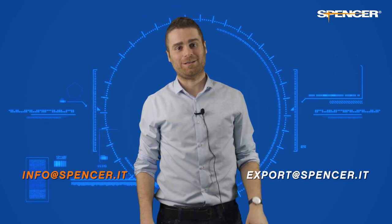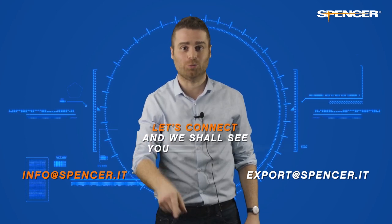I hope you liked this quick tour of our virtual stands. I just showed you a few of the products we offer, but of course there are many more. So take your time, click on the links below and enjoy exploring our virtual exhibition. And remember, for any questions you may have, please contact us at info@spencer.it or export@spencer.it. Let's connect and we shall see you soon again.